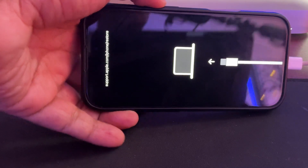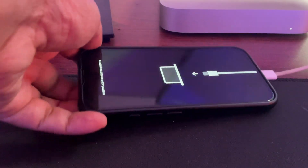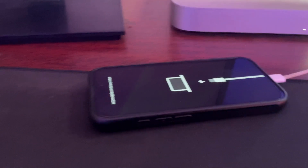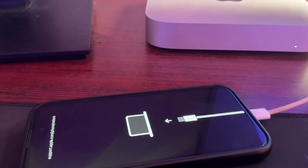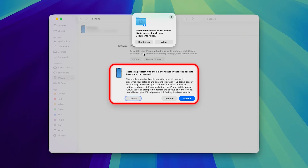I press both volume up and down buttons, then the power button, and keep holding. It turns off. I keep holding until I see the cable icon option - and there we go, I can see the cable icon. Now on my Apple screen it says 'there is a problem with your iPhone that requires it to be updated.' I'm going to hit Update.